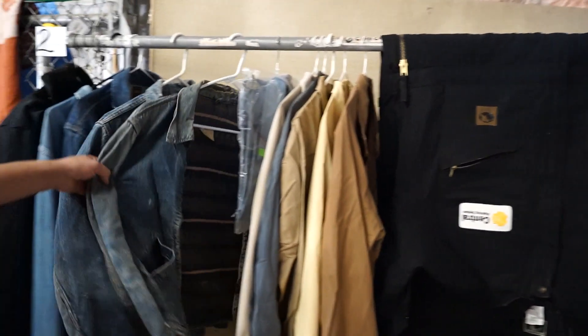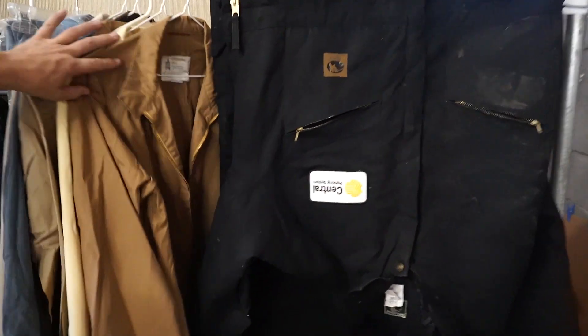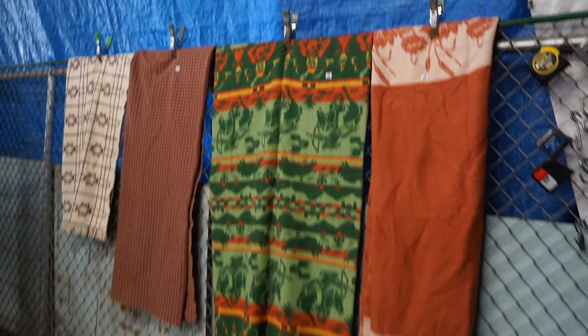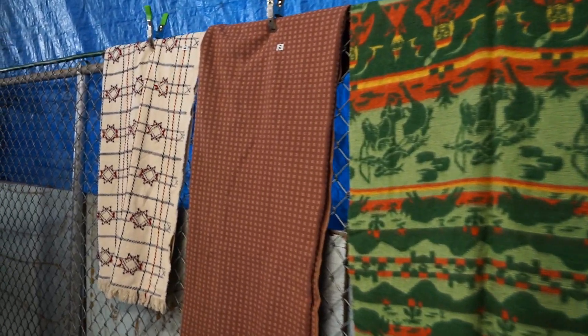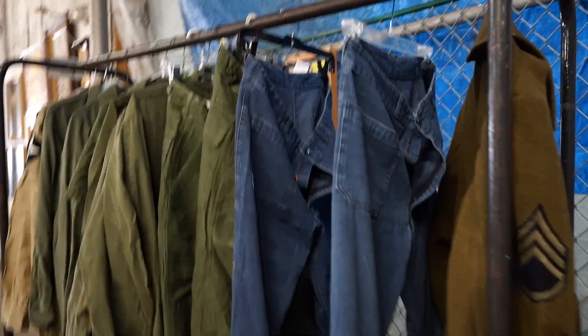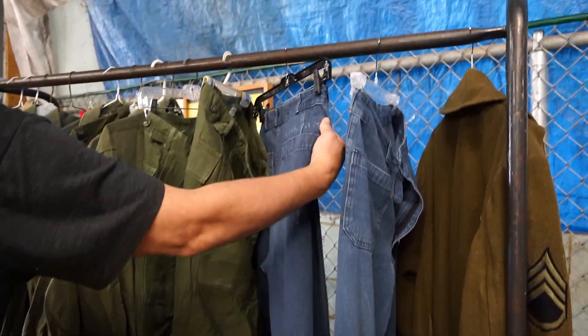Looks like a somewhat vintage denim — a little vintage jackets. Some cool blankets, some military stuff, some new navy denim — I think that's what that is. Put your name on the back.